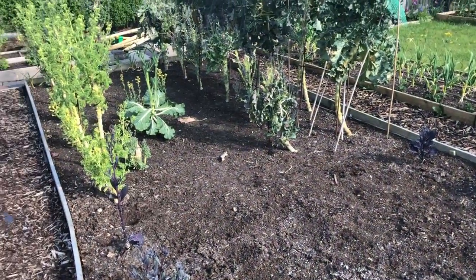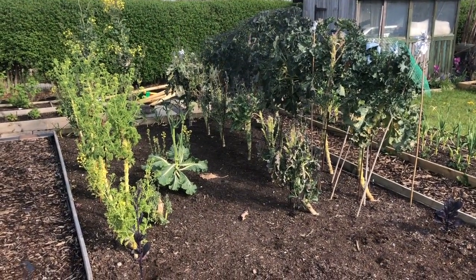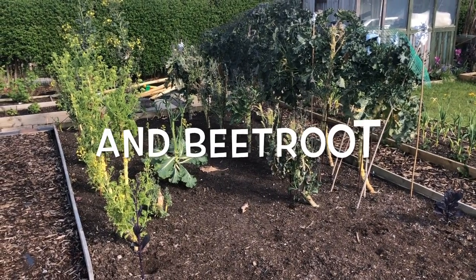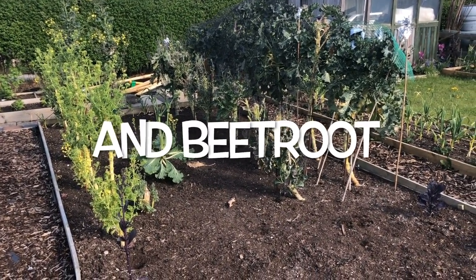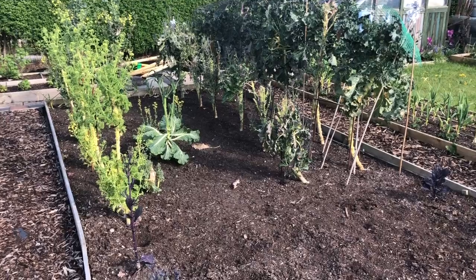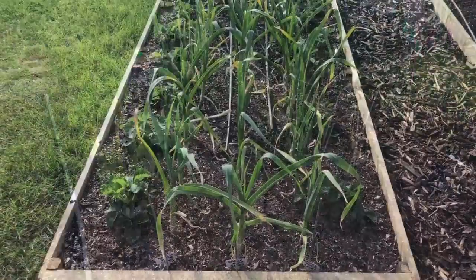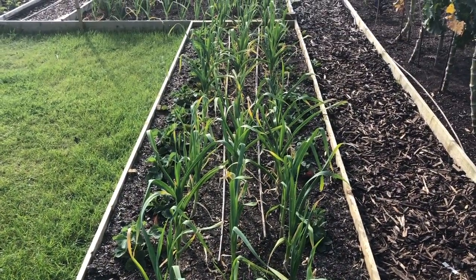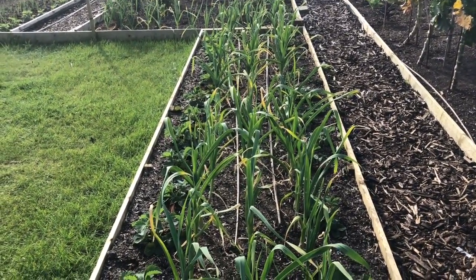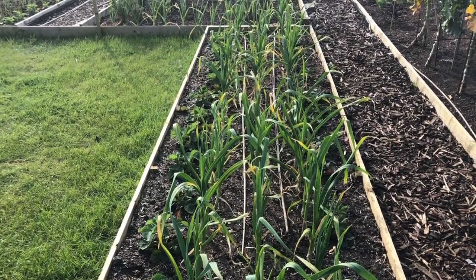On this bed, once we've cleared all that purple sprouts and broccoli down there, this bed will be celeriac, parsnips, carrots, leeks — anything we can just cover with a fine net and leave until autumn basically. So apart from the odd weed, this is a plant-and-forget bed. Then these are the new beds I put in — strawberries down the outside and three rows of garlic on the inside. Very pleased with those, they've grown really well.